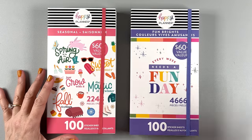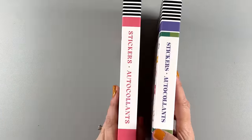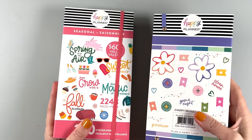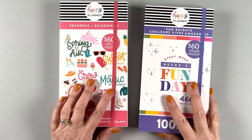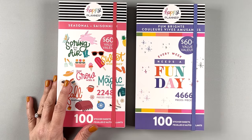If you're anything like me, you love the mega sticker books from the Happy Planner. Look how thick these are — there's so many stickers in these. We have two new ones today, they just released today. I am so excited about these.